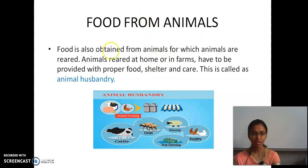Animals are also reared on farms in large quantities. These animals are to be provided with proper food, shelter, and care. This type of rearing of animals is called animal husbandry. Food is obtained not only from plants, but also from animals.